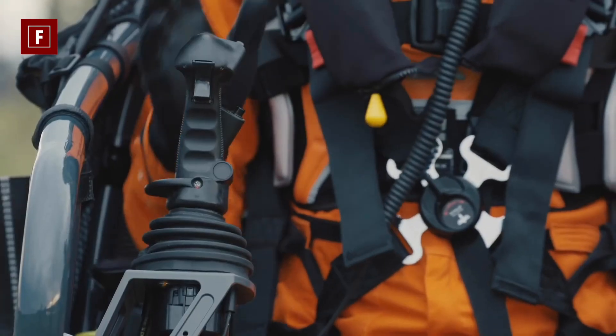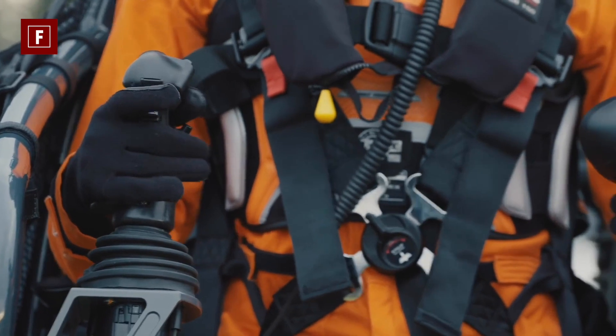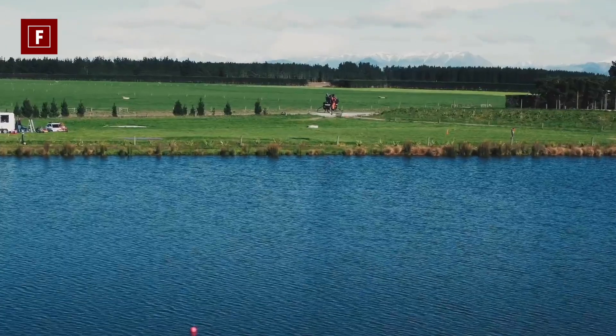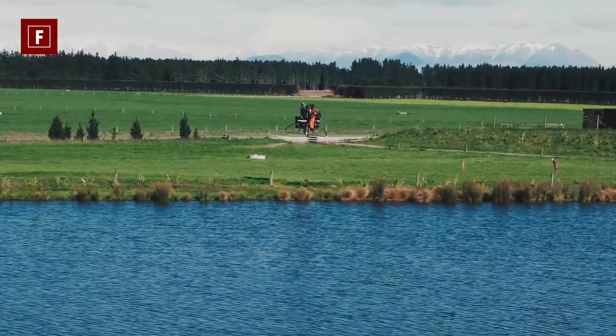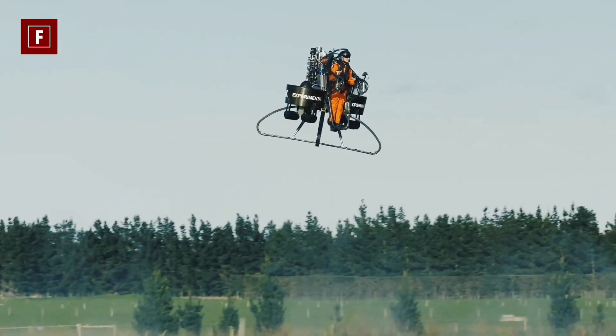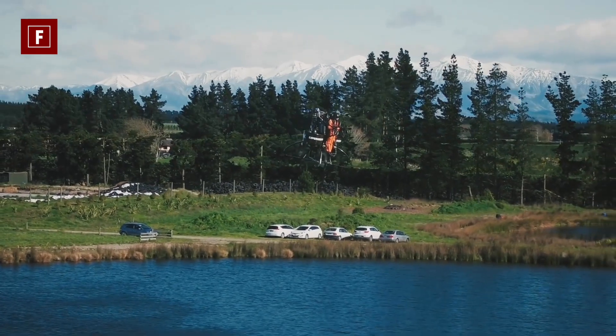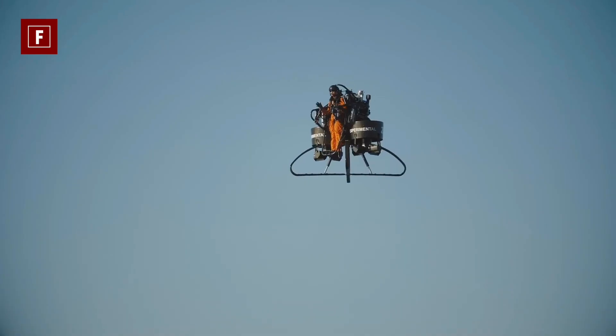As explained, this model of flying machine is not available for purchase. However, some sales arguments are put forward to enhance the cherished product of the aircraft manufacturer Martin Aircraft. Among them, we think of its large load capacity, which would allow people or equipment to be transported in hard-to-reach areas.